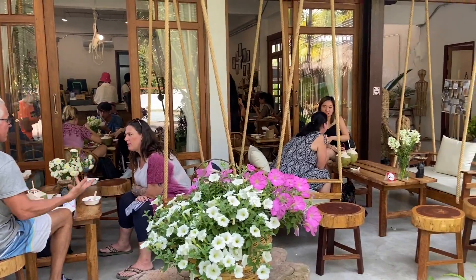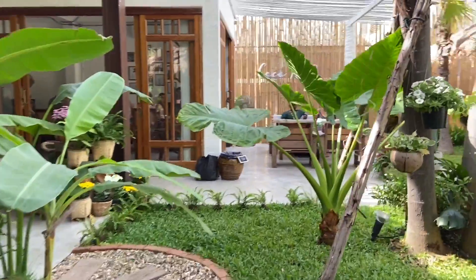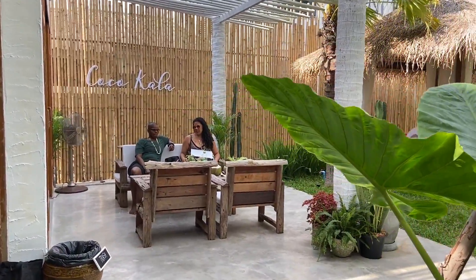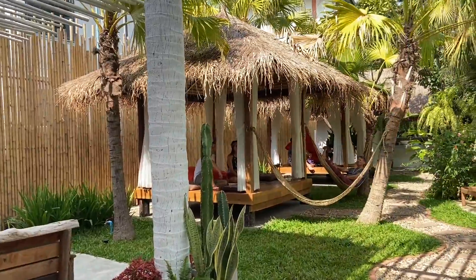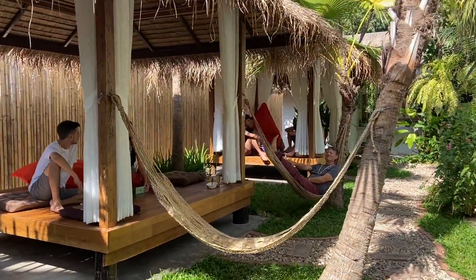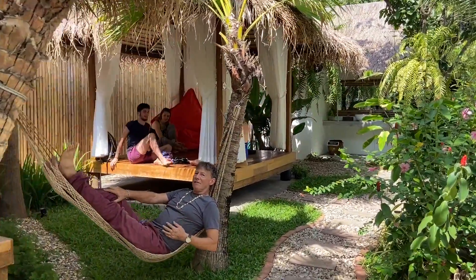They have tons of seating inside the coffee shop and all these different rooms. If you want to hang out by the pool, lay out, or hang out in a hammock like these guys are doing, they kind of have something for everyone. I really think this is going to be a popular spot for nomads to chill out and hang out.